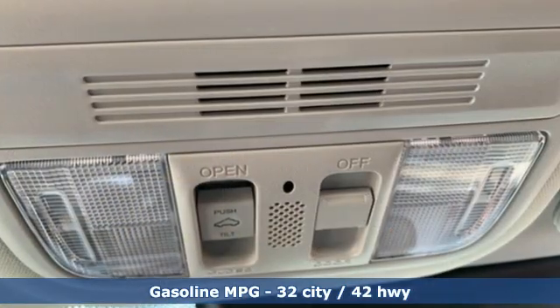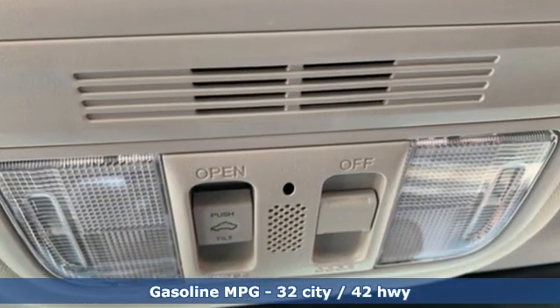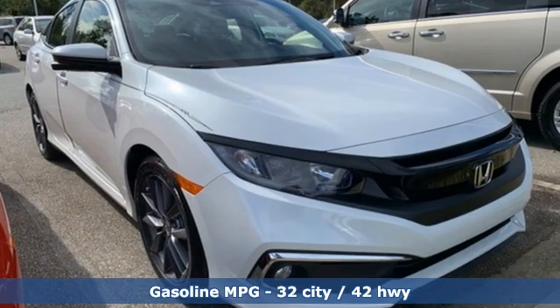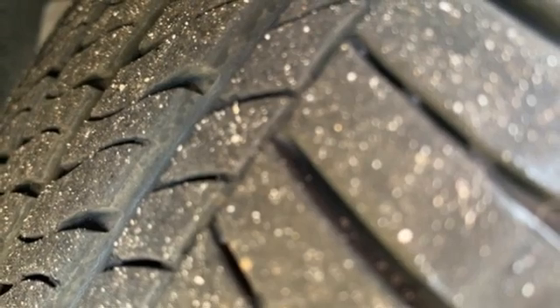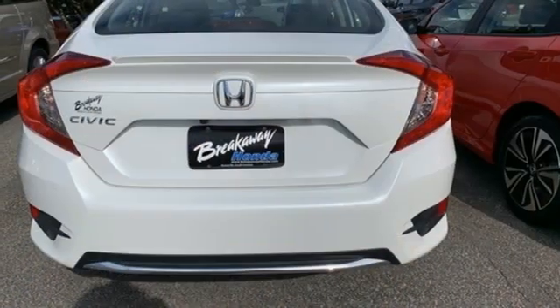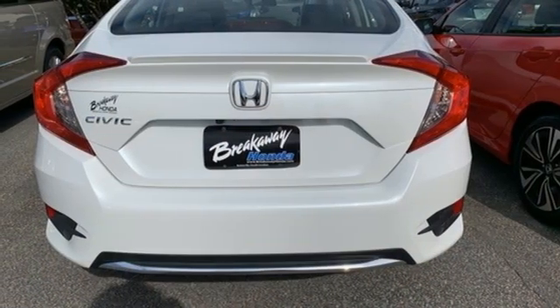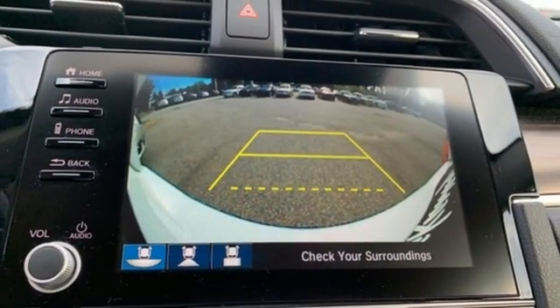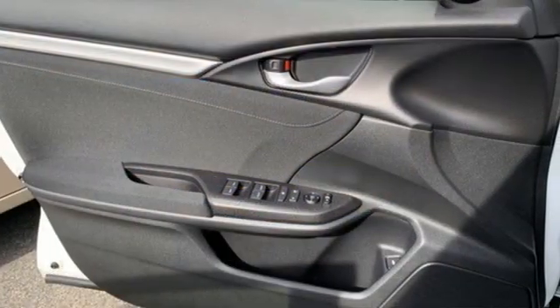Streaming audio, remote engine start, dual zone climate control, configurable instrument gauges, doors and push button start proximity key, front heated bucket seats, continuously variable automatic transmission, power sliding and tilting sunroof, gas pressurized shocks, and intercooled turbo inline 4-cylinder engine.